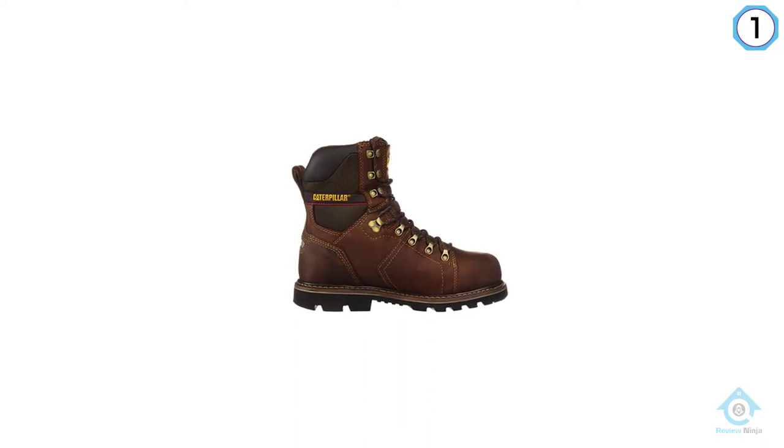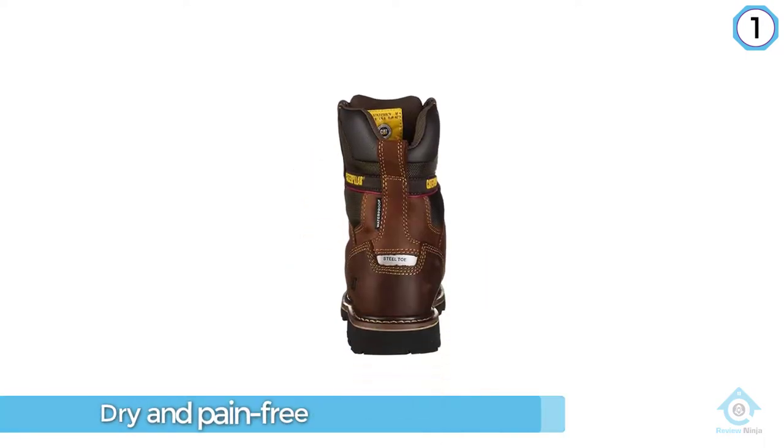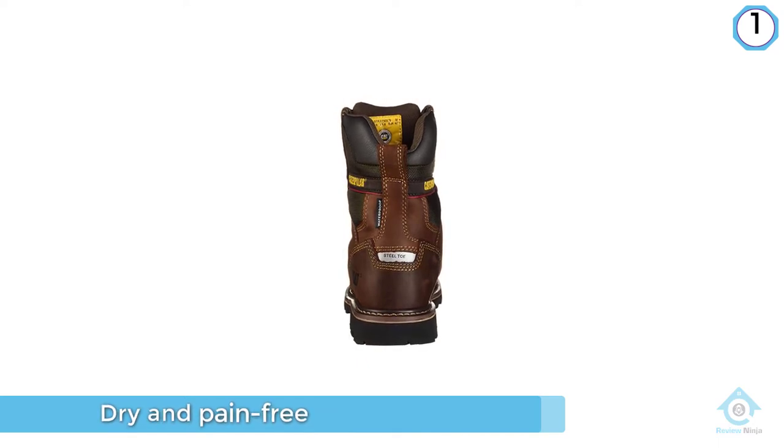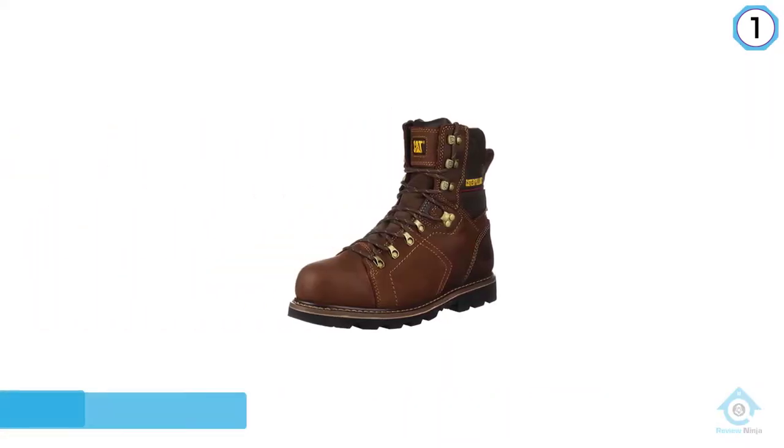The Cat Alaska has the highest standard steel toe rating on the market right now. The steel toe will protect your toes from any type of impact or compression. Also, the steel toe does not have a negative effect on comfort.